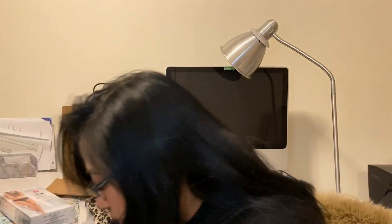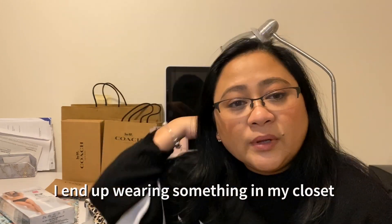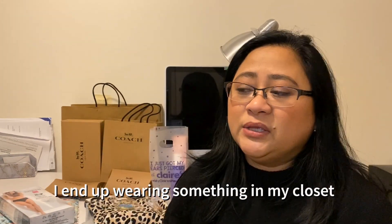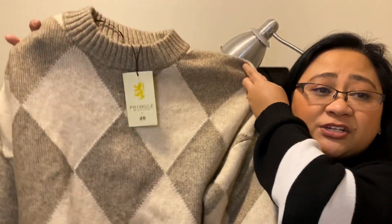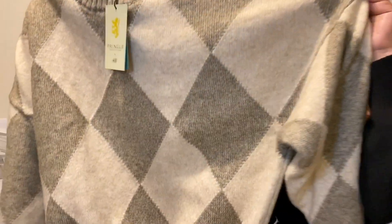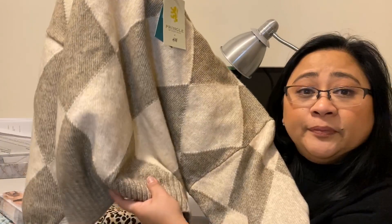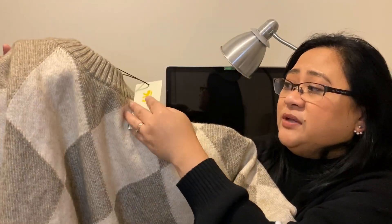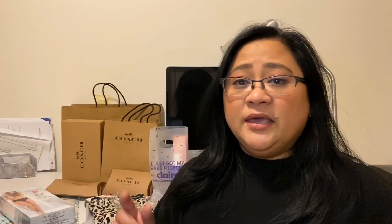Another one in that collection — I came back because I wanted to buy a dress for a work Christmas party but I didn't find anything. Then I saw this one, same Pringle of Scotland collection, a collaboration with H&M. It's a bit crop and I haven't worn this except to wash it. $19.99 as well.